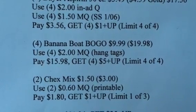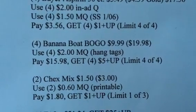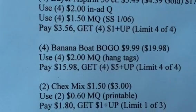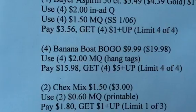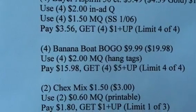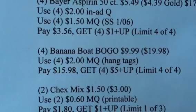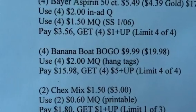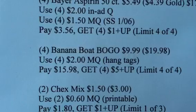At Rite Aid you can only use a coupon on the item you are purchasing, so I had listed four of the $2 hang tags, but you can only use two. However, I did have the correct calculation — using two of those hang tags you will pay $15.98 and get back $20.